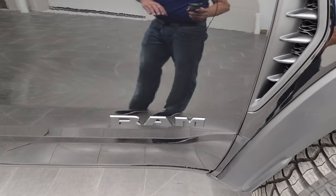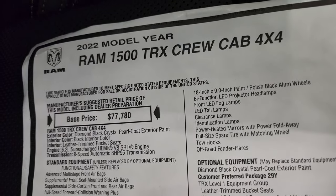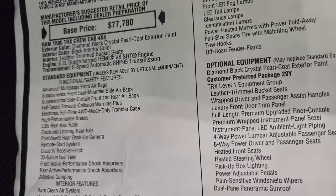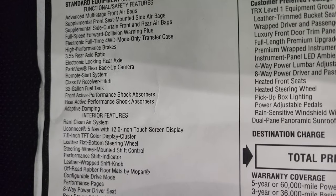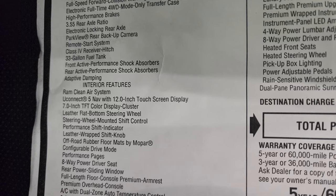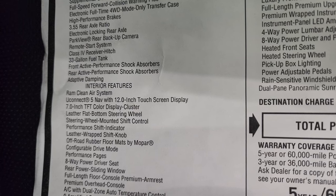Diamond black is a really cool color — it's got just a little bit of metal flake so you can see how it sparkles in the light. Taking a look at the window sticker: 2022 Ram 1500 TRX crew, 6.2 supercharged, 8-speed automatic transmission. Standard equipment includes the 3.55 rear axle ratio, high performance brakes, 33 gallon fuel tank, front and rear active performance shock absorbers, and adaptive damping.